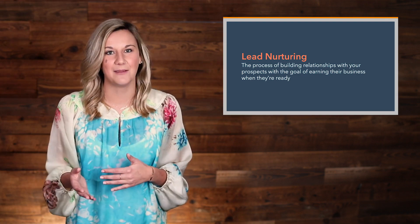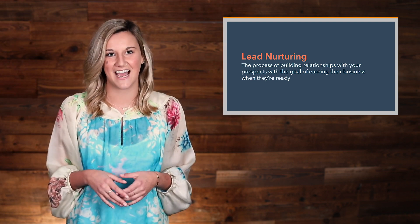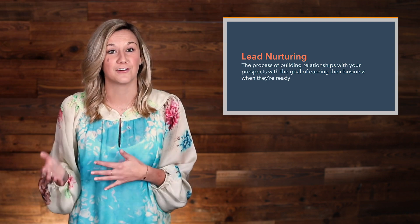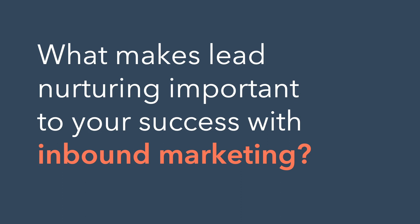Lead nurturing is the timely, efficient, and targeted approach to connecting with your contacts. By taking this kind of approach, you can deliver helpful content with the right context. So the big question you need to answer is: what makes lead nurturing so important to your success with inbound marketing?